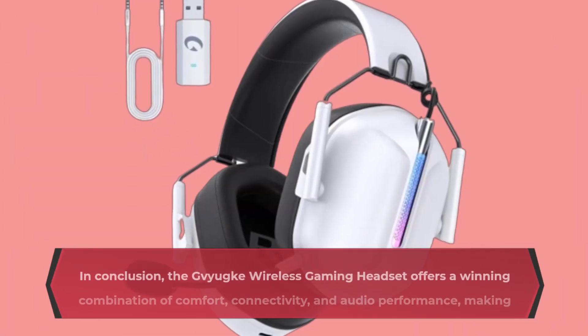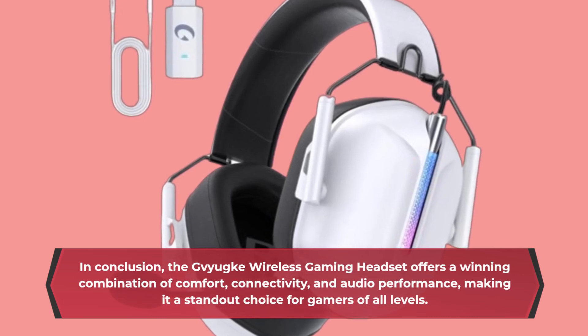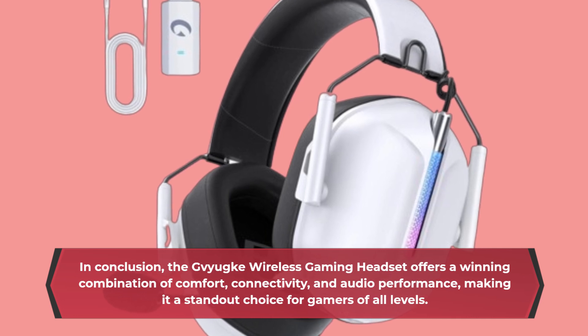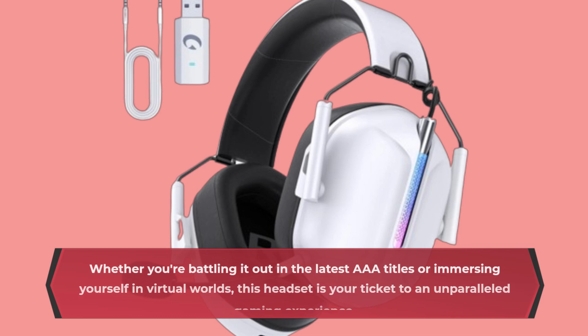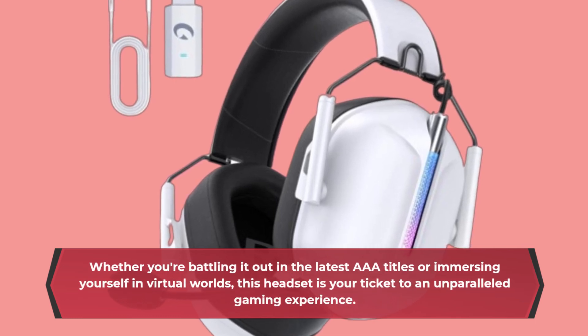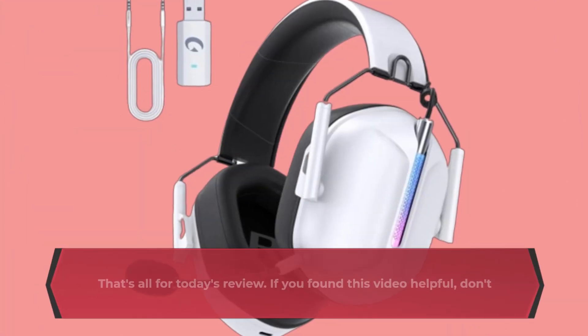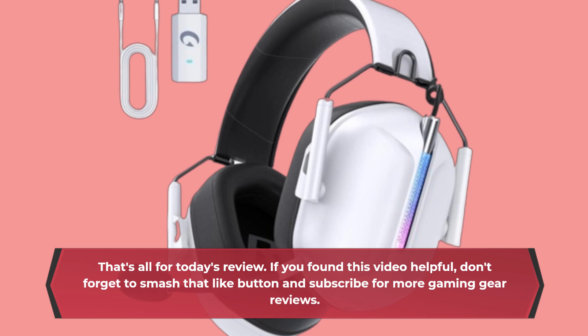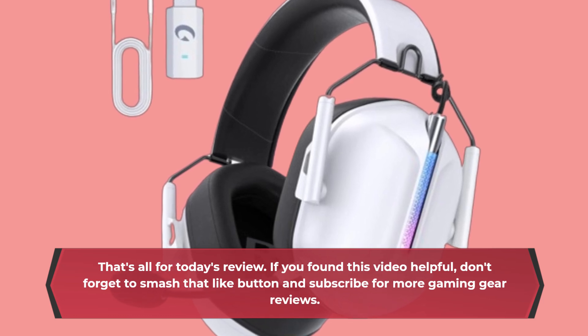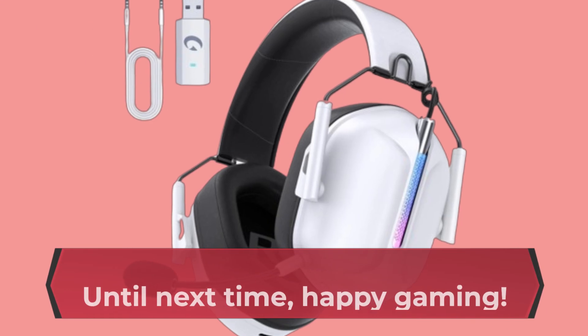In conclusion, the Gaiyaki Wireless Gaming Headset offers a winning combination of comfort, connectivity, and audio performance, making it a standout choice for gamers of all levels. Whether you're battling it out in the latest AAA titles or immersing yourself in virtual worlds, this headset is your ticket to an unparalleled gaming experience. That's all for today's review. If you found this video helpful, don't forget to smash that like button and subscribe for more gaming gear reviews. Until next time, happy gaming!